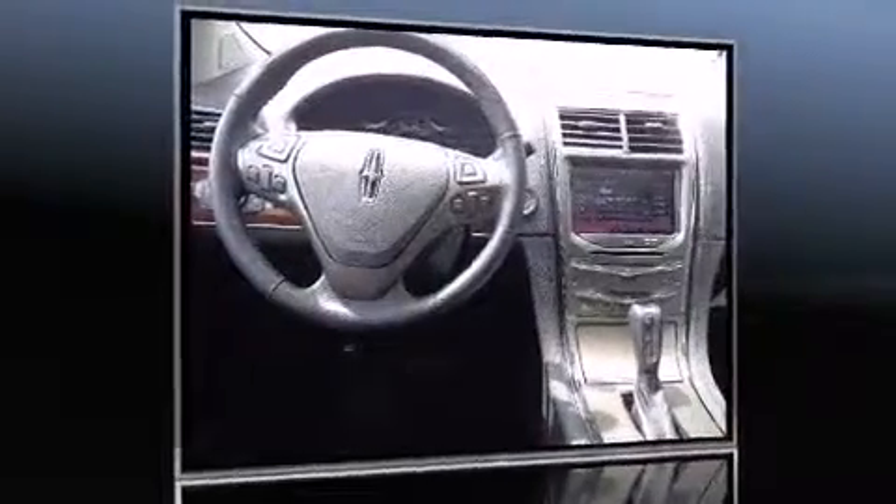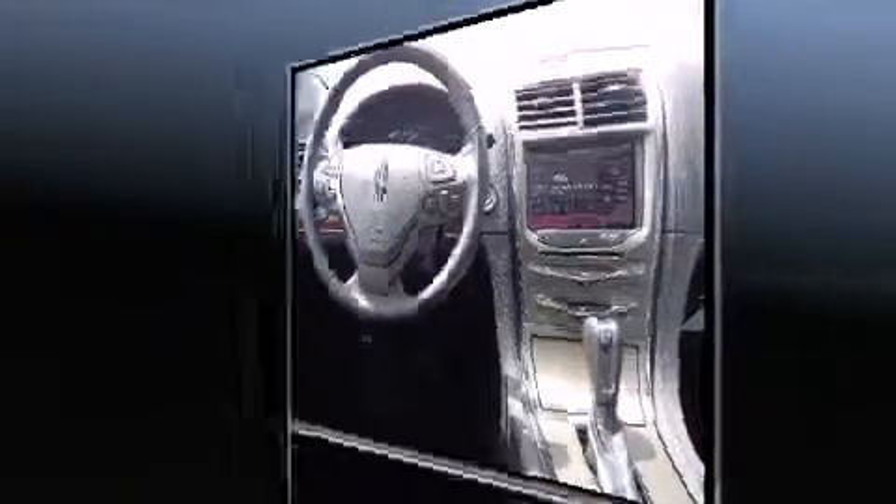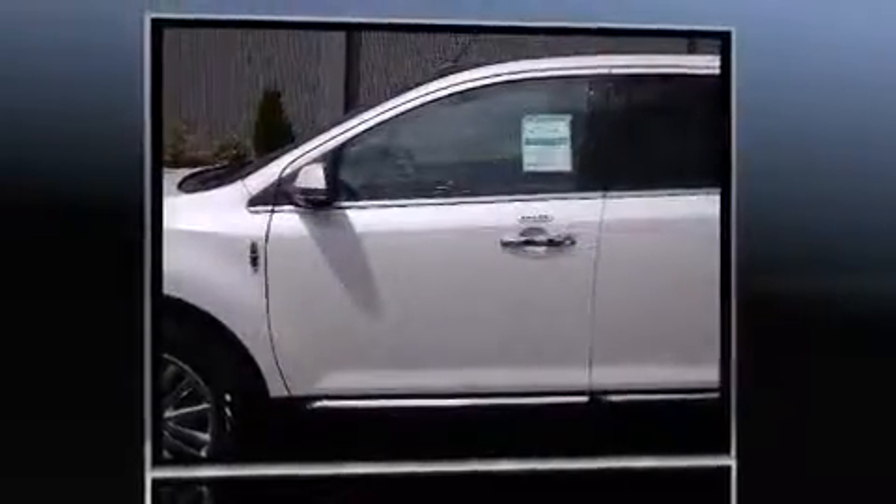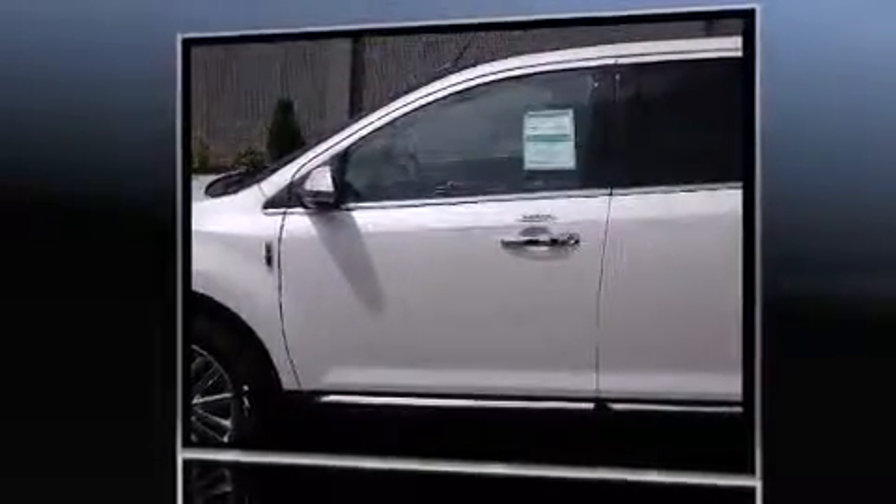Take command of the road in the 2013 Lincoln MKX. A 3.7-liter V6 engine pairs with a sophisticated 6-speed automatic transmission, and for added security, Dynamic Stability Control supplements the drivetrain.